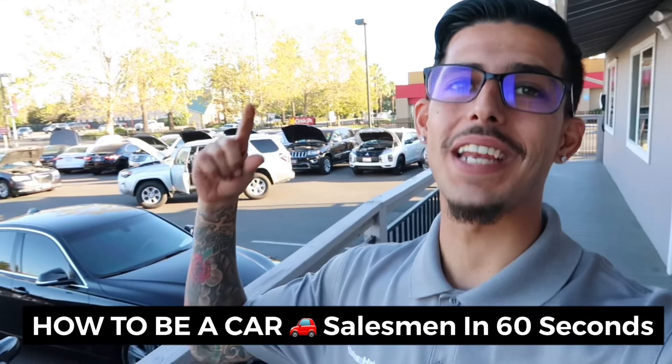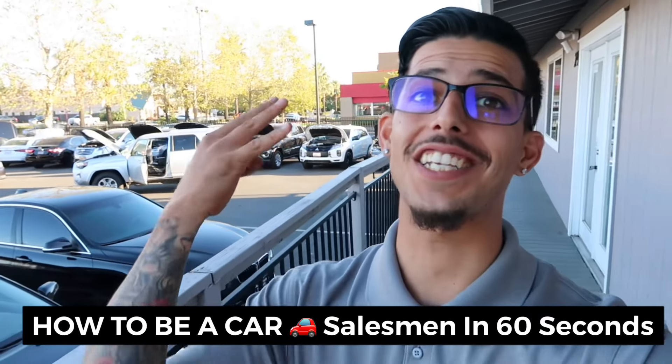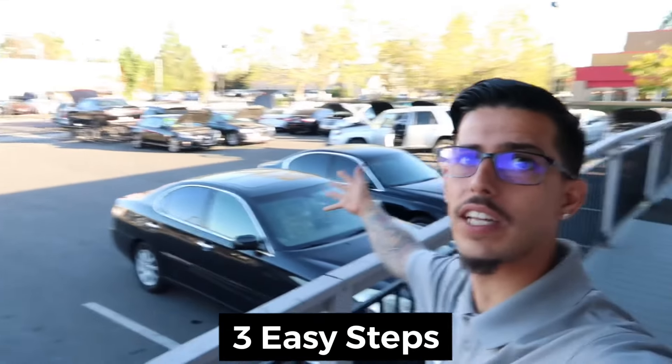Ladies and gentlemen, this is how to be a car salesman in under 60 seconds. There's actually only three steps you need to take to work at a car dealership.